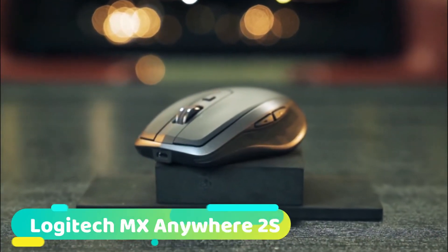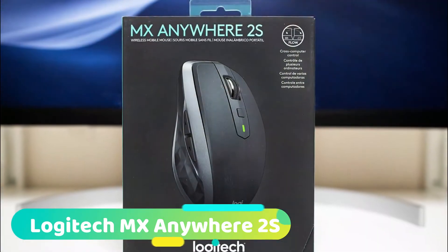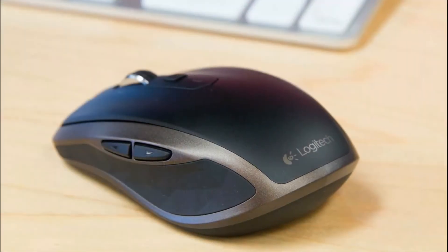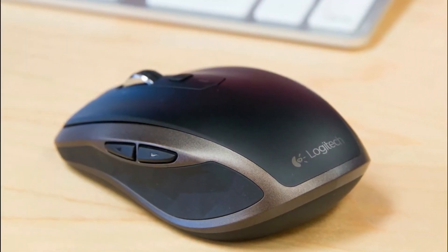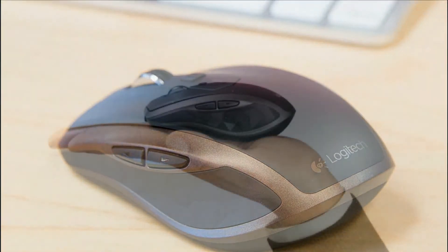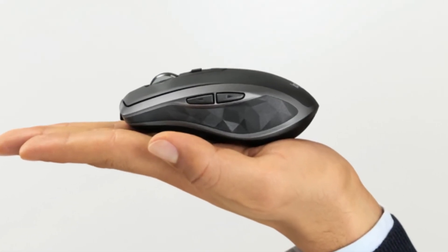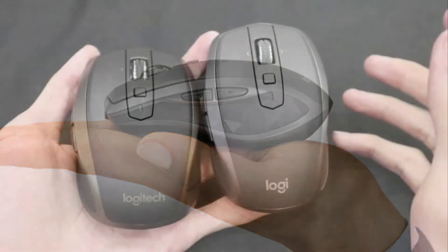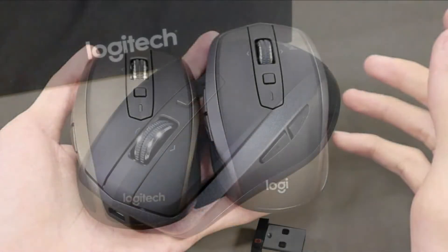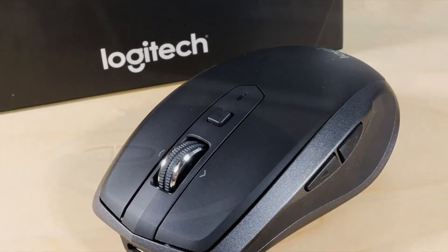At number 5 we have the Logitech MX Anywhere 2S. One of the half-dozen or so Logitech mice to crack our list, the MX Anywhere 2S may very well be the best in terms of overall features, price, and usefulness. Logitech managed to do a fantastic job of packing a lot of power into a relatively small mouse. The Anywhere 2S was made to deliver a powerful user experience no matter where it's being used — whether you're in a cubicle, the local cafe, or on an airplane. In fact, the tracking technology used inside Logitech's Anywhere 2S is powerful enough to work on glass.